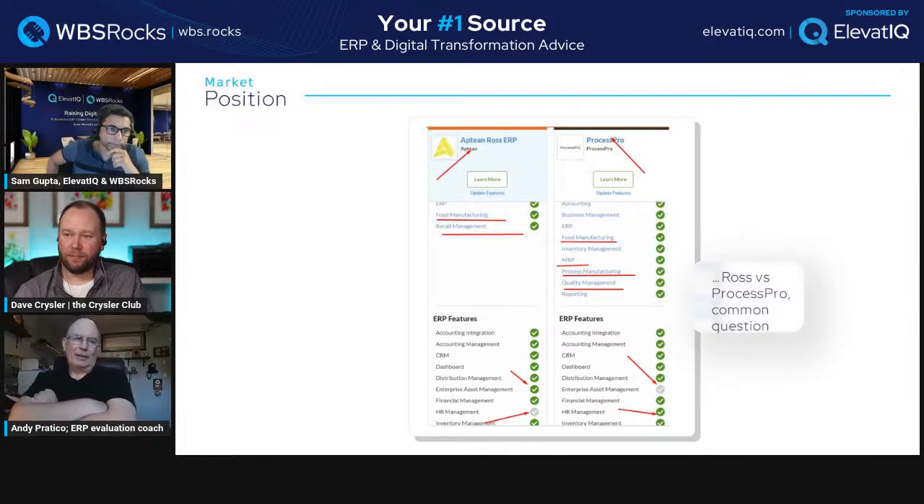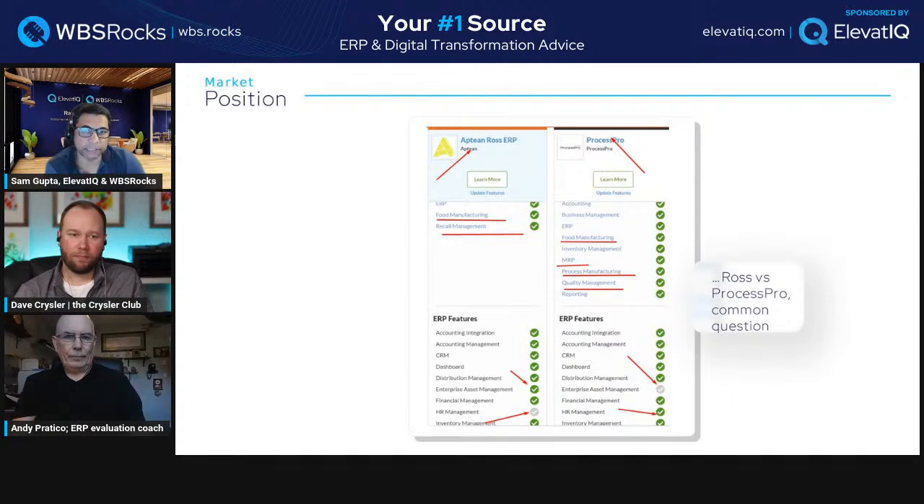Ross doesn't seem to have quality listed — so I think labs, pharma, cannabis are all going to be bundled under ProcessPro. ProcessPro is more of the true process manufacturing solution, as opposed to Ross, which is more food manufacturing. The depth required varies depending upon the specific process manufacturing industry.